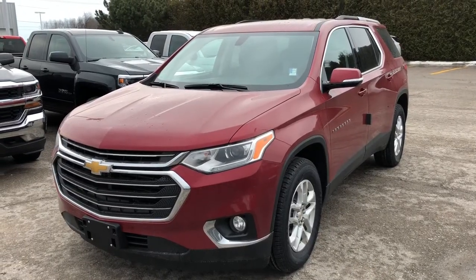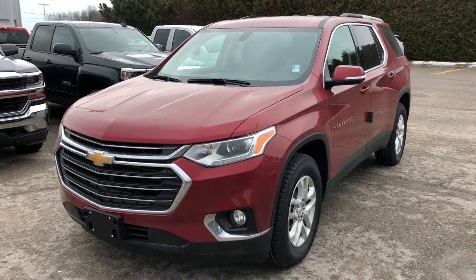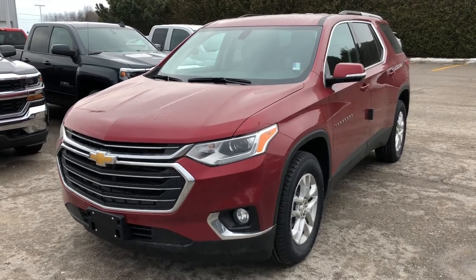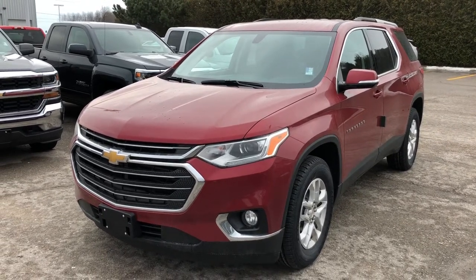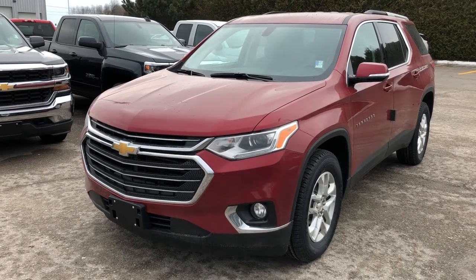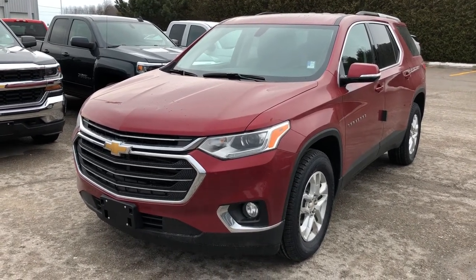Don't forget the safety and connectivity of OnStar, the rear view color camera, the color touchscreen with projection, compatible with Apple CarPlay and Android Auto. Heated seats for the driver and passenger, USB ports all throughout. This is the 2018 Chevrolet Traverse LT front-wheel drive, Cajun Red Tintcoat in color.